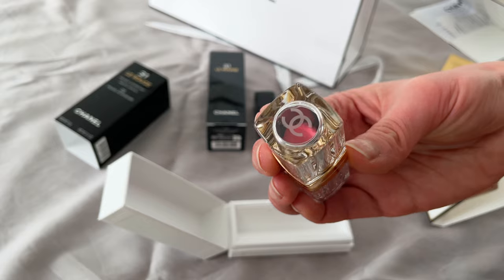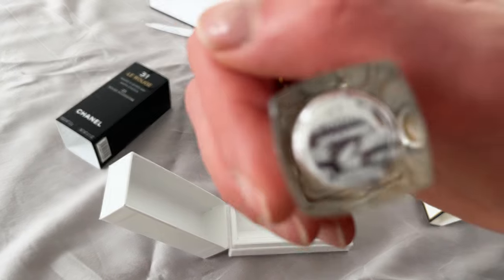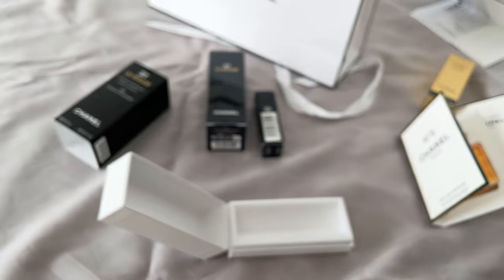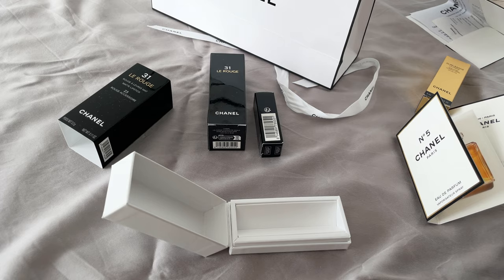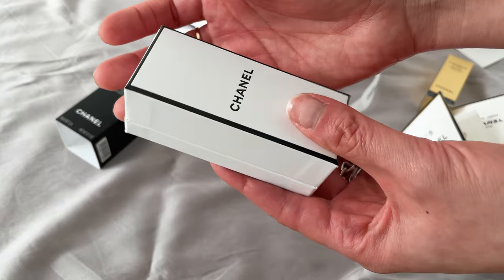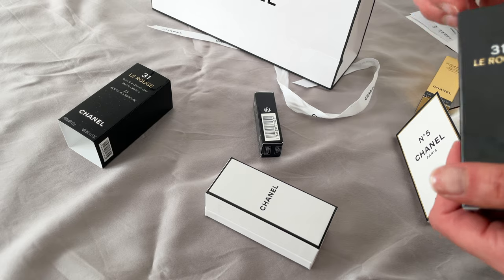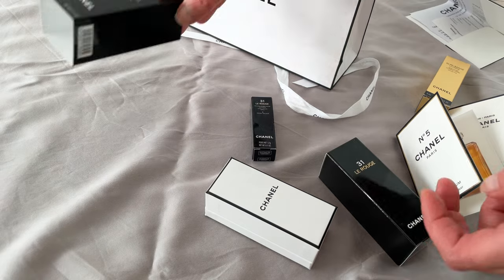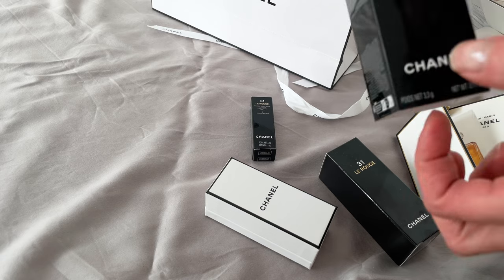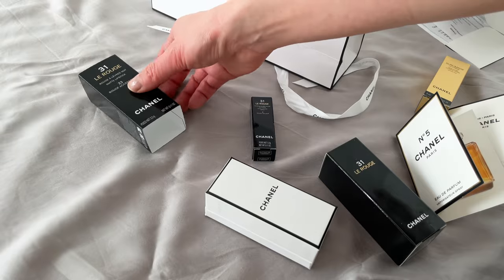I did ask the sales associate whether beauty brands renew their collections and lines, as I was a bit worried about the refillable case — it's not cheap. Are they going to discontinue it at some point? But she said they think it's most likely going to be staying. So this is number 23 that I have in there.